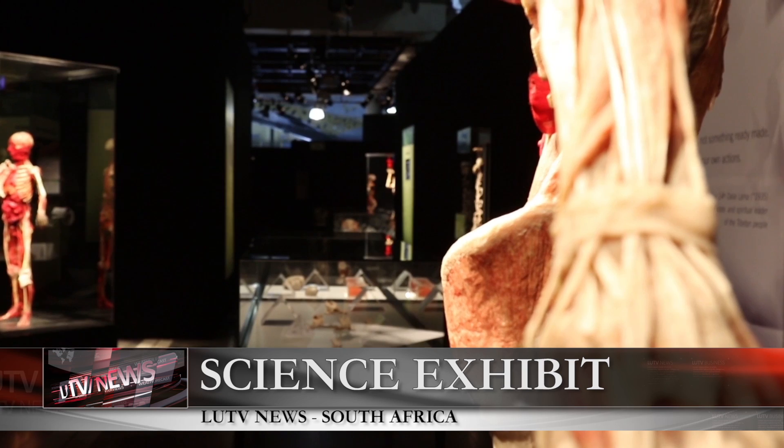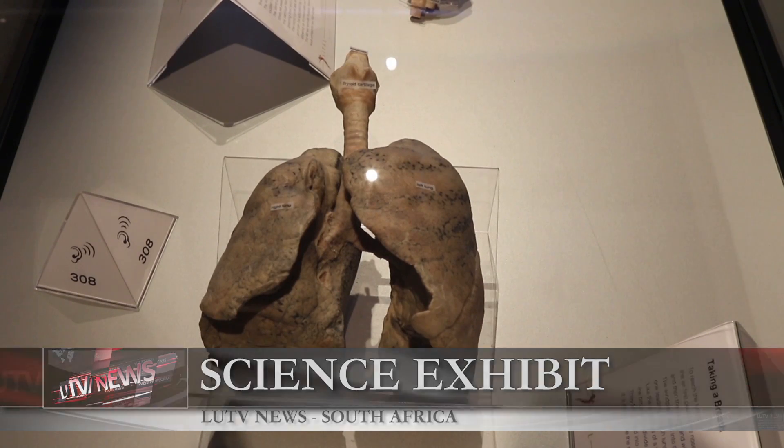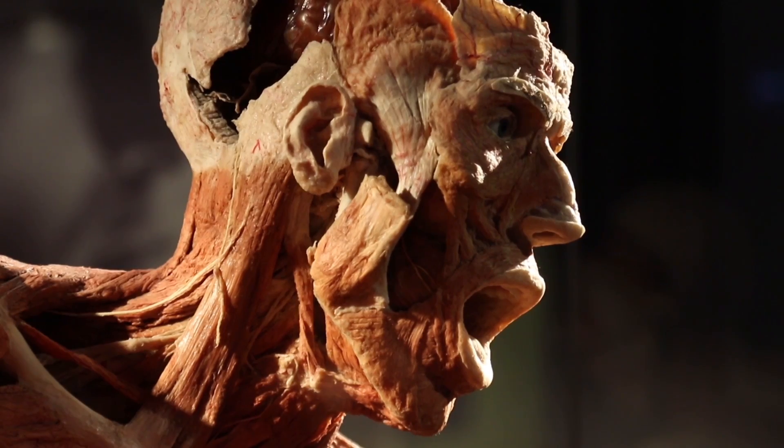Body Worlds Vital is a science exhibit that displays actual human bodies and individual organs. Bodies are artistically displayed in different poses to show the inner workings of the human anatomy.